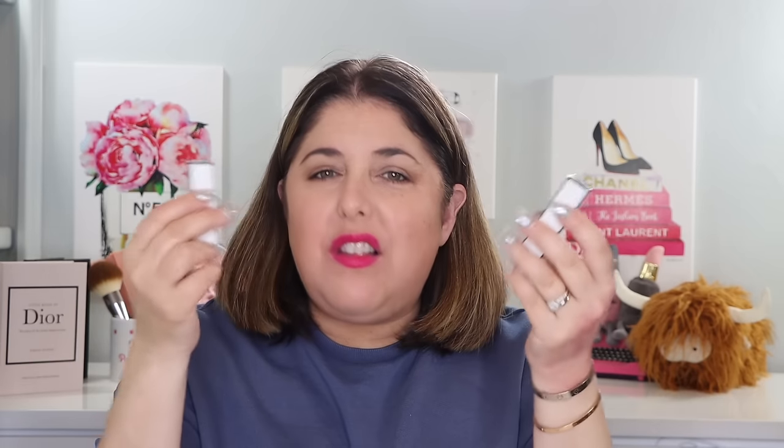So this is a luminous matte — that cracks me up. Luminous matte is like kosher pork or jumbo shrimp. How could it be luminous and matte at the same time? These feel a little bit like a lip oil, but they're nicely pigmented. They are $50 each, but they come in eight shades and I picked up shades seven and four. They are limited edition.